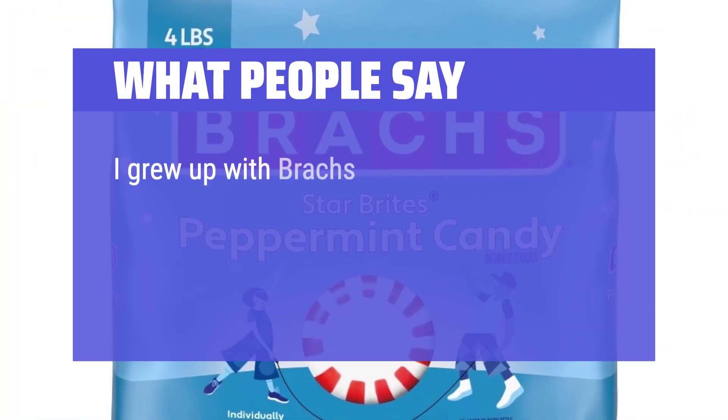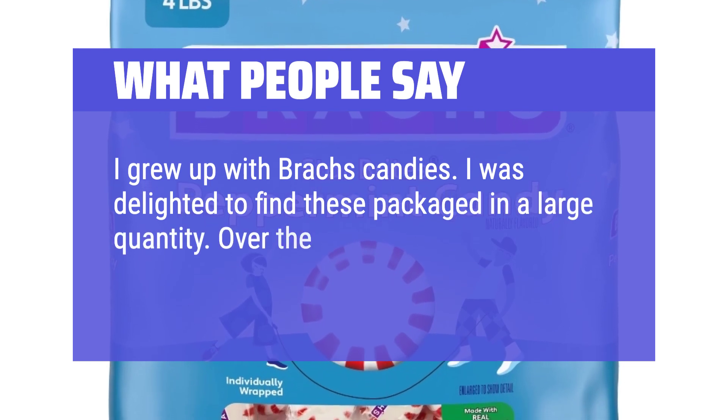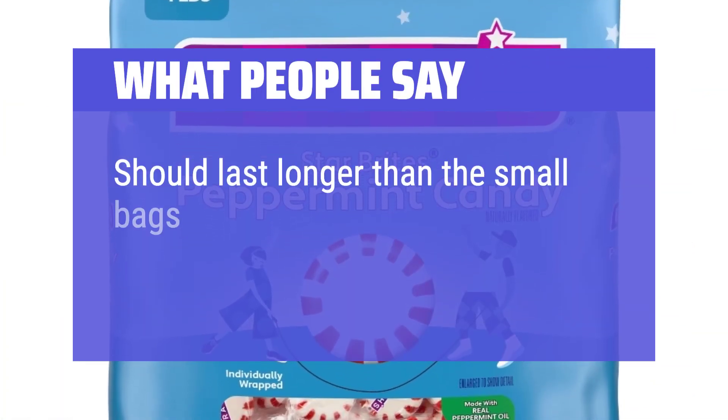I grew up with Brock's candies. I was delighted to find these packaged in a large quantity. Over the years, nothing has changed — still the same great flavor. Should last longer than the small bags.